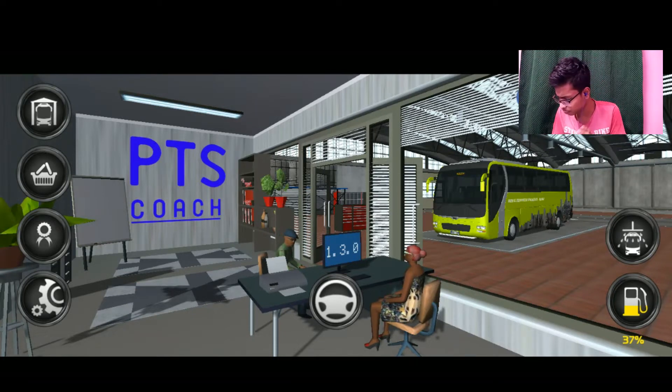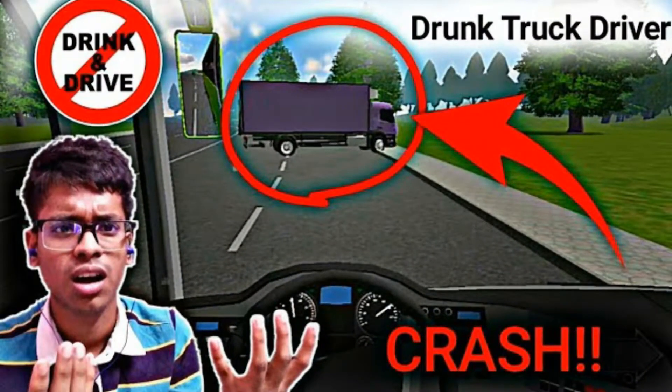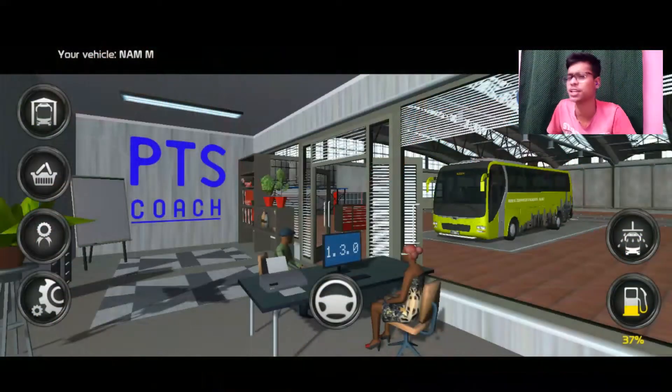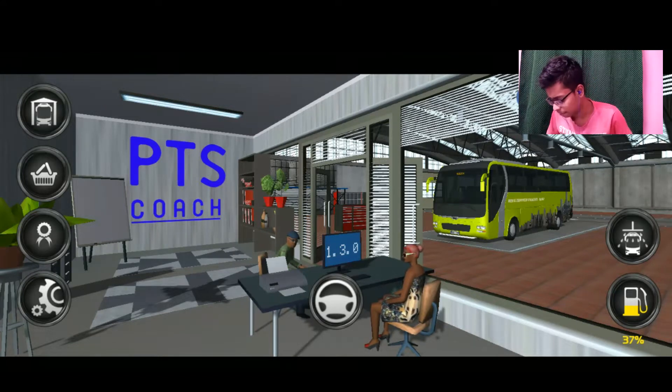Hey guys, we're back with Public Transport Simulator Coach! You know what happened last time — a truck driver crashed into us and broke the bus, but now we are back!